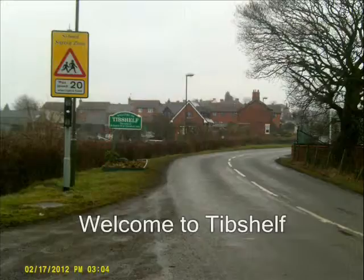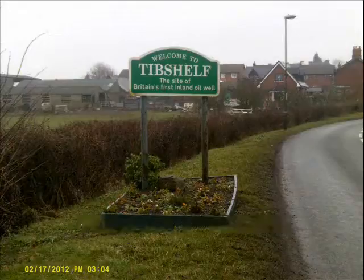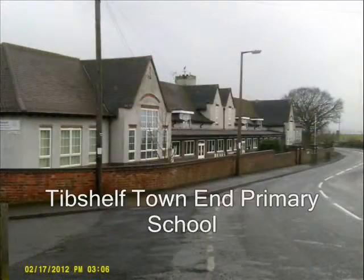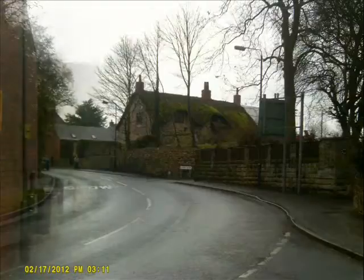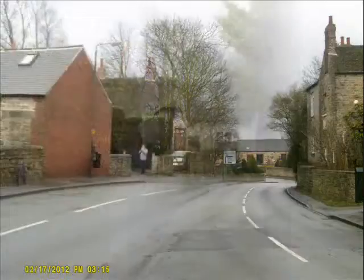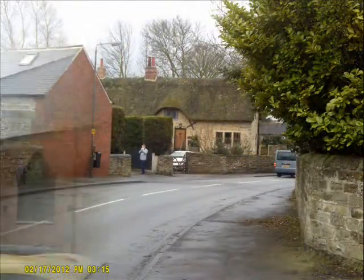Tib Shelf became a centre for stocking making, made on frames by local people in their homes, and some three-storey buildings still remain in Tib Shelf. The top storey was used for the stocking making. Frames were bought for £5.10 in 1818 or rented for 9p a week. Also, prior to 1872, local parishioners took turns to act as constable for the village.